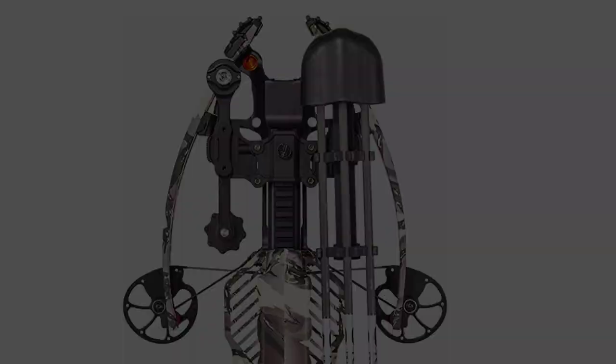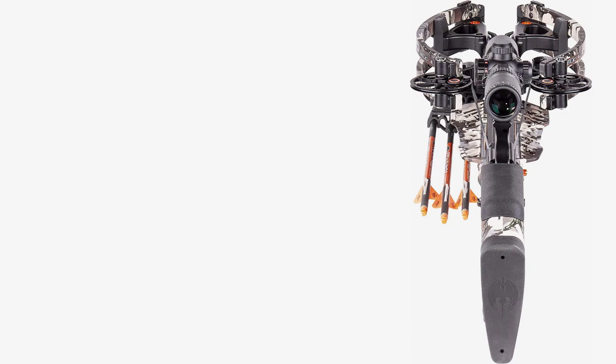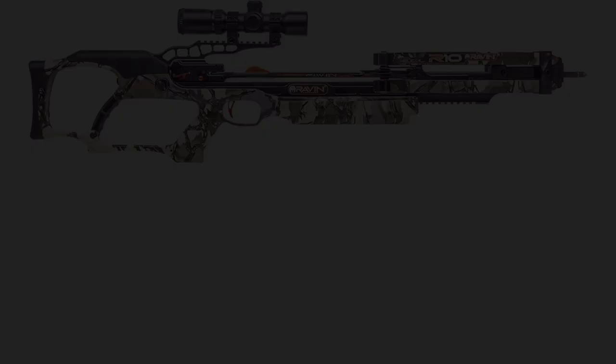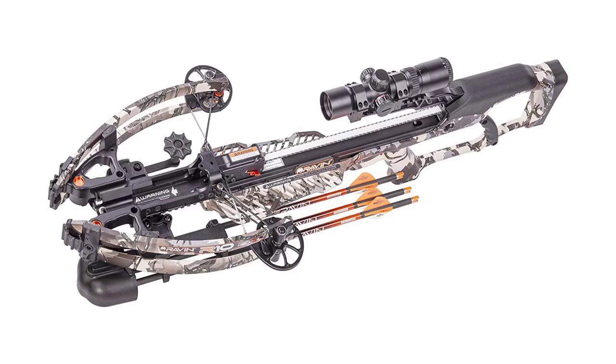At only 6.8 pounds and a 10.5 inch width at the cams, it offers the maneuverability you need for hunting in any condition. Fully cocked, it narrows to only six inches. With only an 11 inch power stroke, the Ravin R10 shoots with formidable speed and pinpoint accuracy that not only rivals larger competitors but outpaces them. The unique Helicoil system makes this possible by allowing 340 degree rotation during launching. The Ravin R10 has a rail-free design with dual rollers and an arrow rest similar to those found in a compound bow, as well as a unique track trigger firing system. With no friction from the rail, this crossbow delivers unbeatable speed and accuracy.